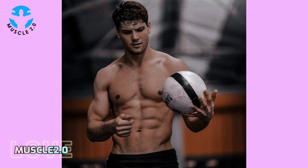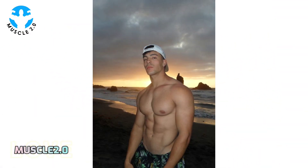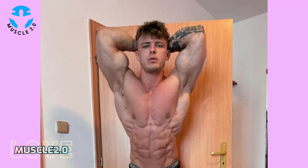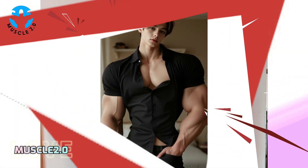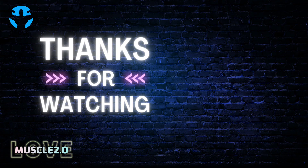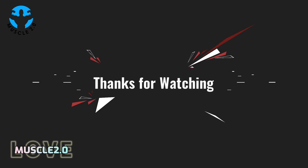The path to a shredded physique involves rigorous training, pushing the boundaries of strength, endurance, and mental resilience. These bodybuilders adhere to intense workout schedules, incorporating both heavy lifting and targeted isolation exercises.